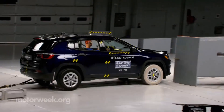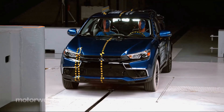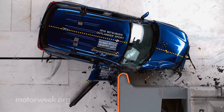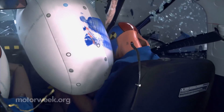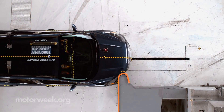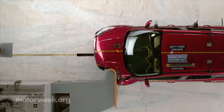A total of 16 small SUVs have been tested so far. The vehicle travels 40 miles per hour towards a barrier, with 25% of the right front overlapping the barrier. It simulates contact with another vehicle, tree, or utility pole. For the IIHS Top Safety Pick Plus status, a vehicle must have a good or acceptable passenger side crash rating.